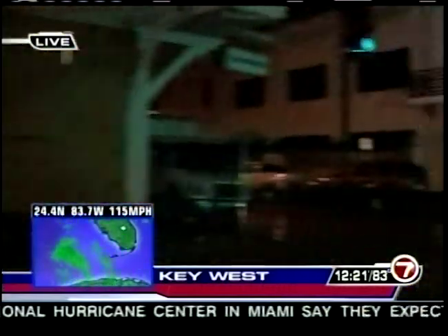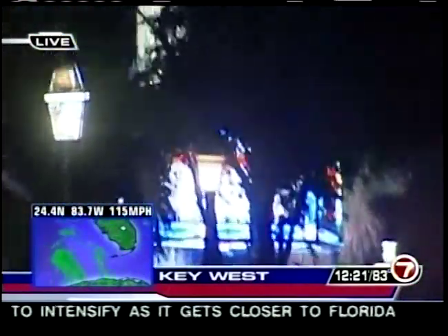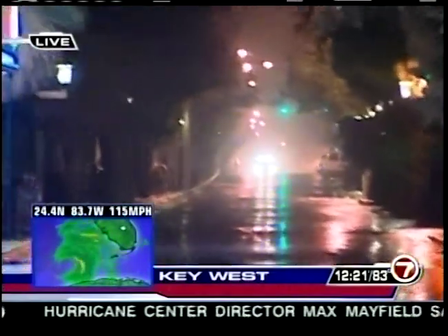Conditions in Key West will rapidly deteriorate throughout the night, expected to worsen after midnight and especially around the 2 a.m. hour — the time forecasters said the storm would really start to pick up. Not so much rain right now, but a lot of wind on Key West.